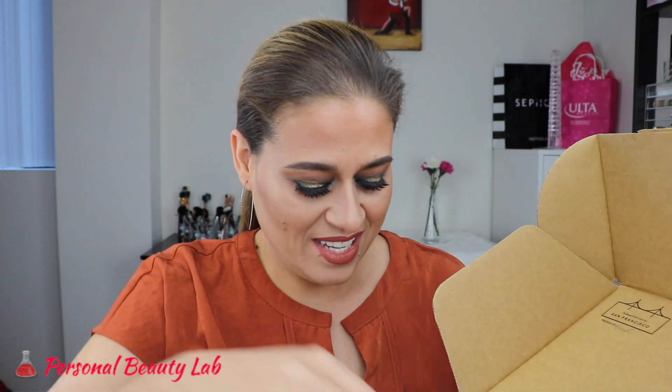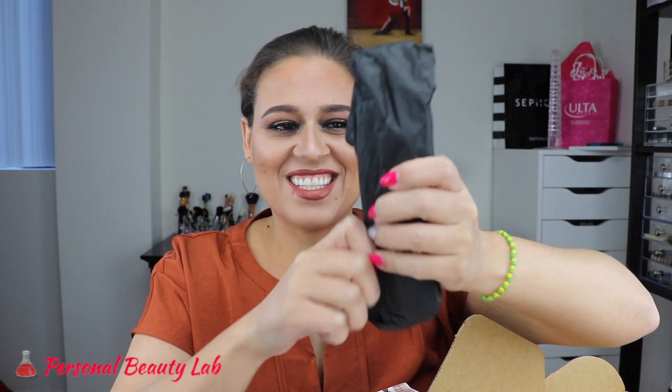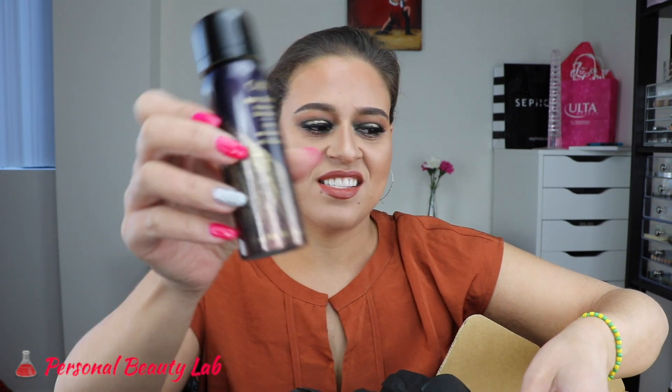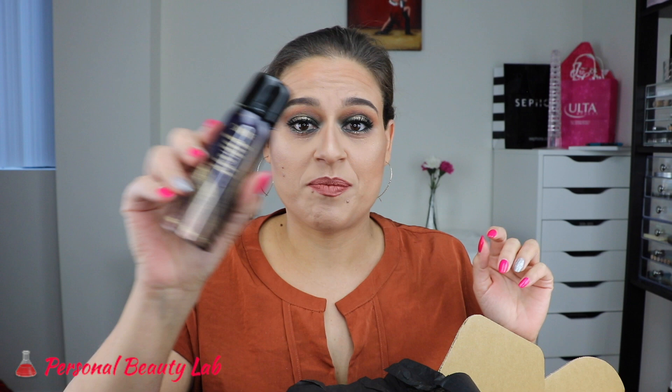Alright, it's a tall one! I feel like there's a brush in here. So this is the Orbe Wave and Shine Spray.